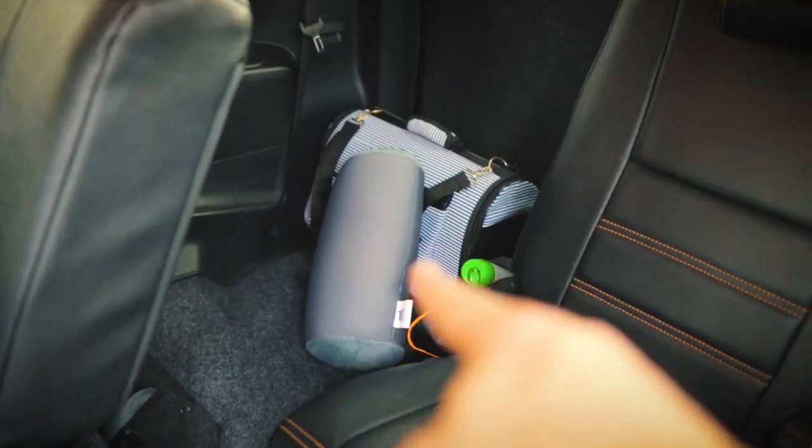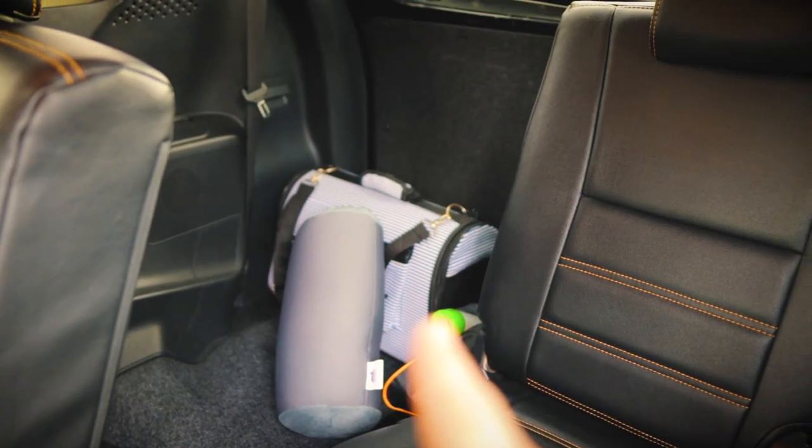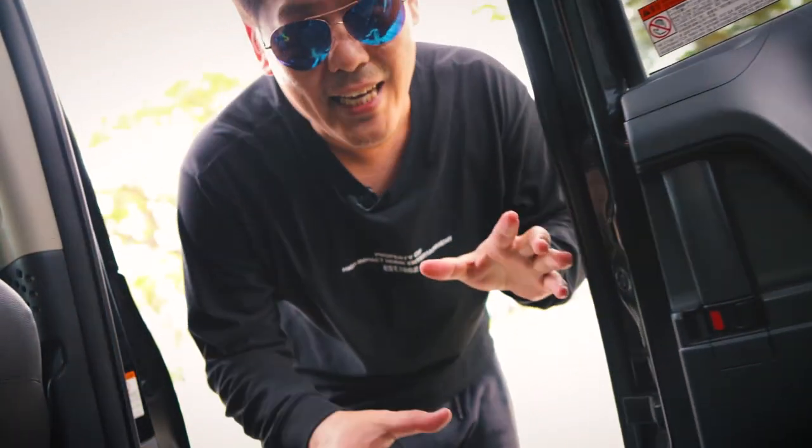There's another backseat there but I fold it in to get more boot space, and of course Hazel's bag is there. This car is not for everyone — like nobody would dream about owning a Toyota Sienta. And if you're planning to pick up chicks with this car — I never pick up chicks anyway — it's like, 'Hey girl, you want to sit in my Sienta?'